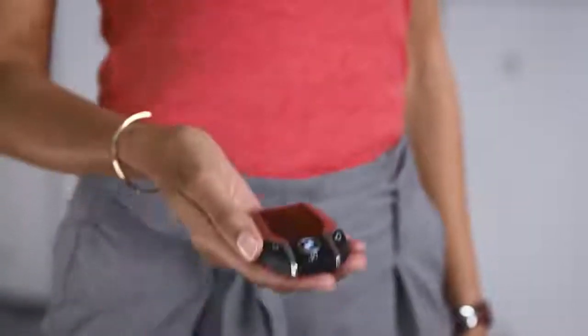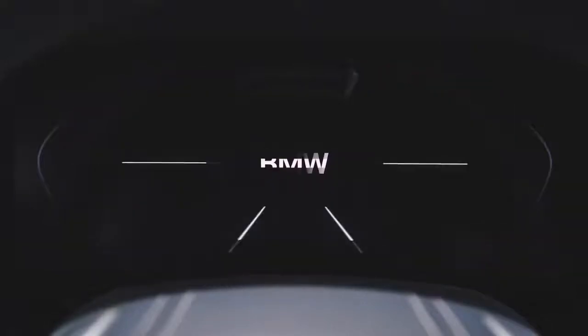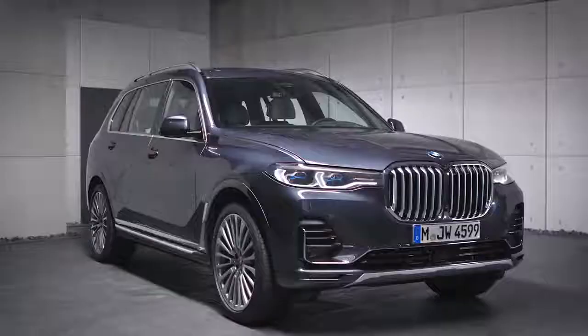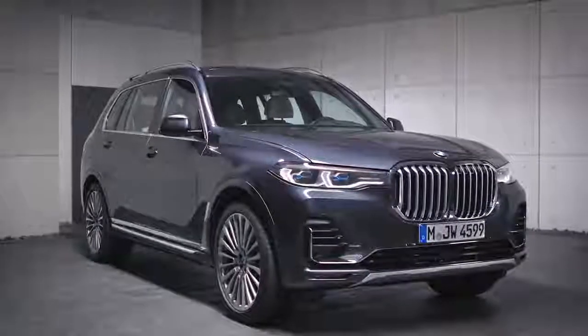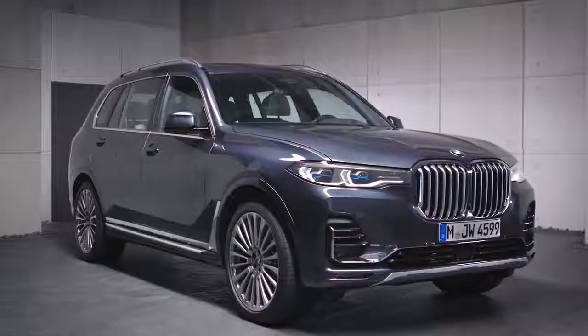The vehicle switches immediately to rest state if the driver locks it. In rest state, the vehicle is switched off and all electrical consumers are deactivated. Continue watching our How-To Series to get the most out of your BMW.